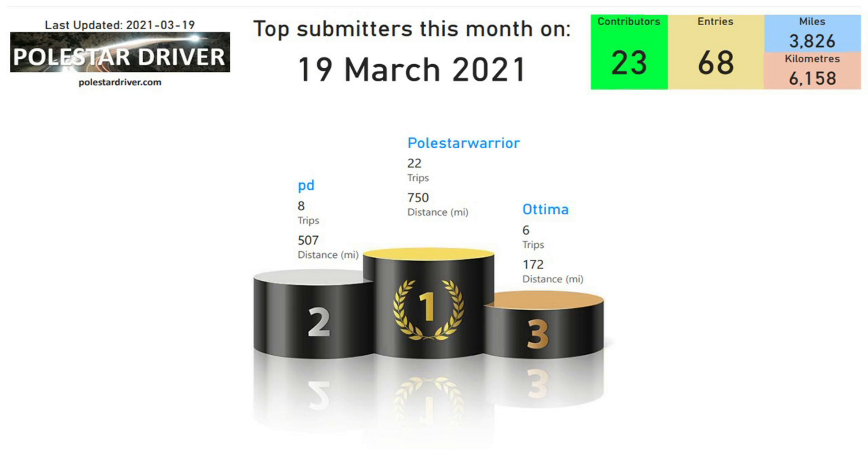Pulsar Drive in second place with eight trips and 507 miles, and Optima with six trips and 172 miles in third place. If you want to get yourself onto the leaderboard in the top three, continue submitting your trips and each week we will update with the top three for that month.